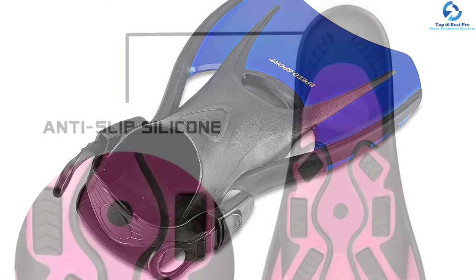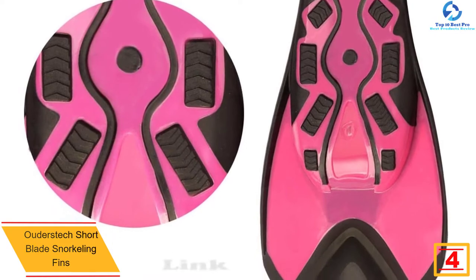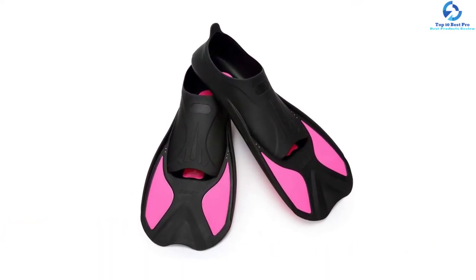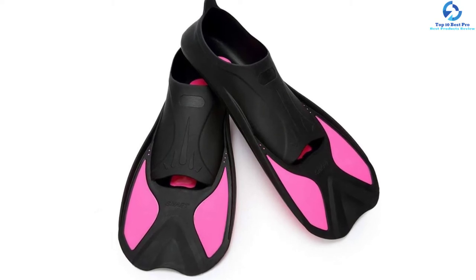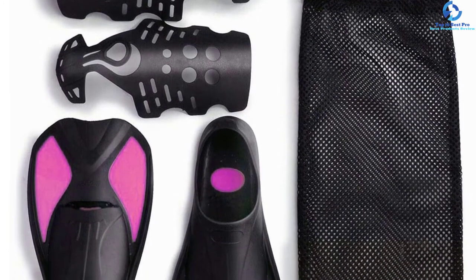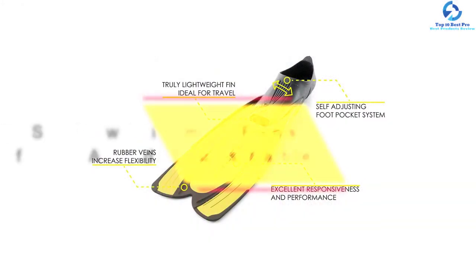At number 4, we have the Udaze Tech short blade snorkeling fins. These swim fins feature a TPR construction, which explains their lightweight nature — a material that is soft, comfortable, and durable. The bottom side is well-made to protect you from slipping. The short blade construction helps increase swimming speed by 30 percent. They are available in two colors and several sizes, and the pricing is very affordable regardless of your budget.